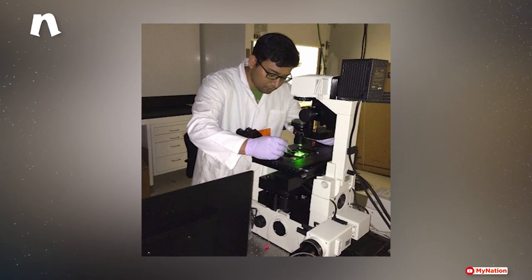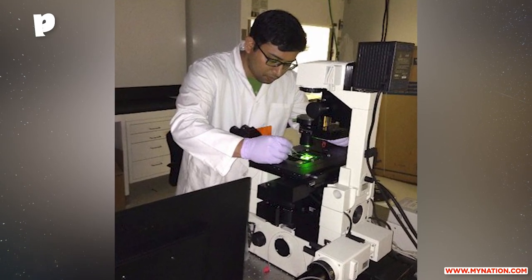Led by Professor Alok Kumar of IISc Bangalore's Mechanical Engineering Department, the researchers have employed an ancient natural process called biomineralization, which he has closely studied for years.